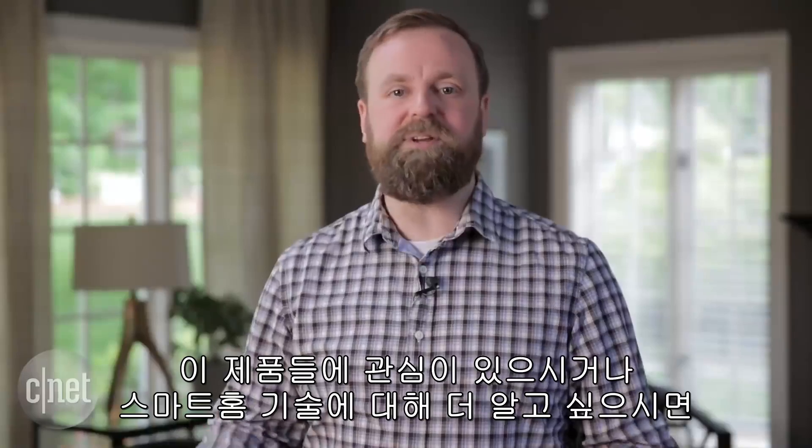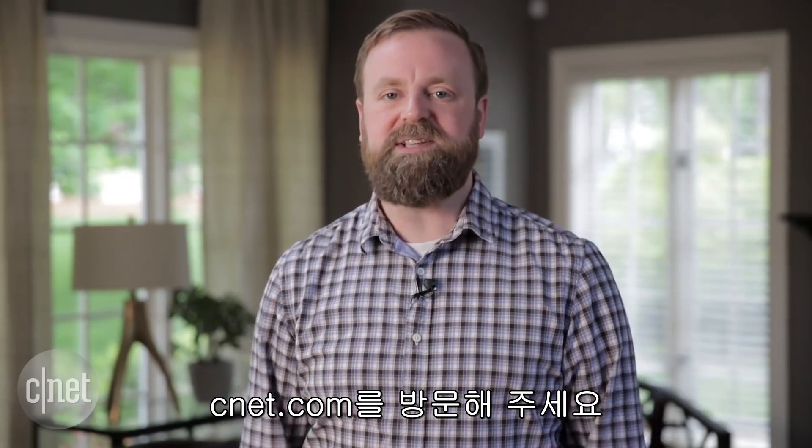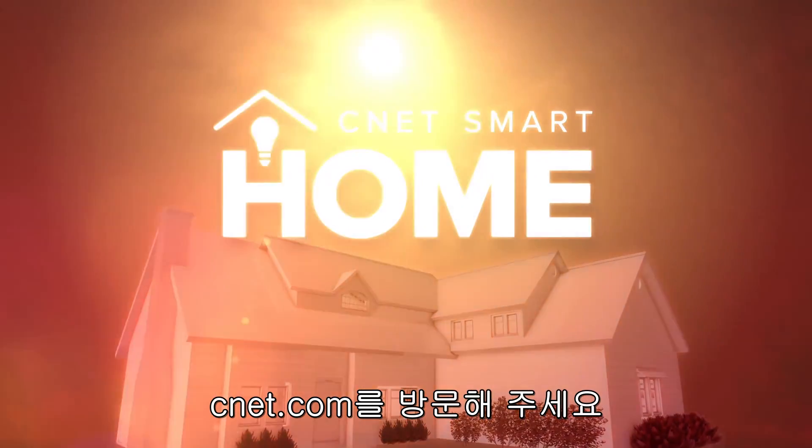Thanks for watching. This has been super interesting for us, and if you're interested in reading more about smart home technology, please come check us out at CNET.com. We'll see you next time.